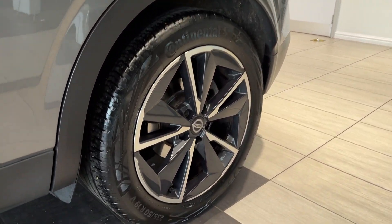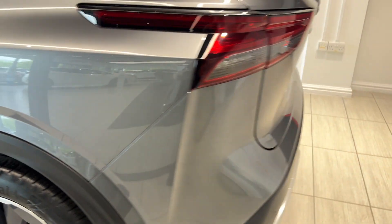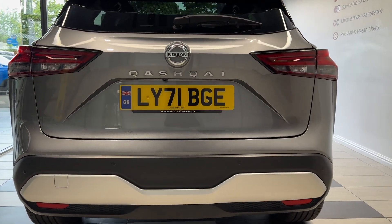Now down to the rear wheel and coming around to the back. We have rear parking sensors and a reversing camera.